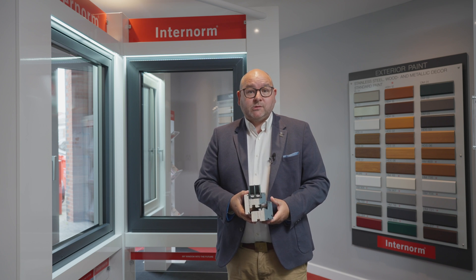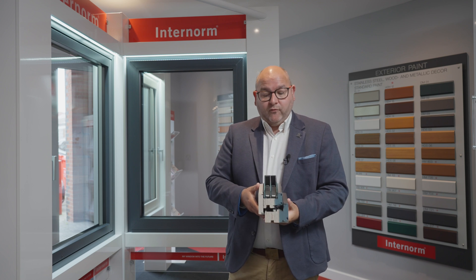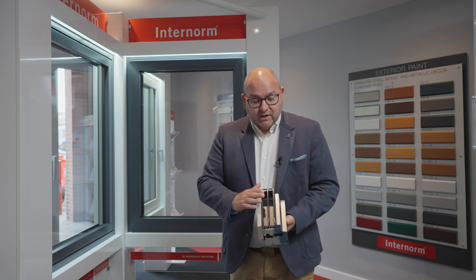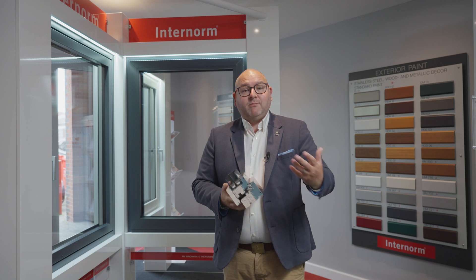The security meets PAS 24 Secure by Design levels of performance. We can also use toughened glass, laminated glass, and low-E coatings on the unit as well.